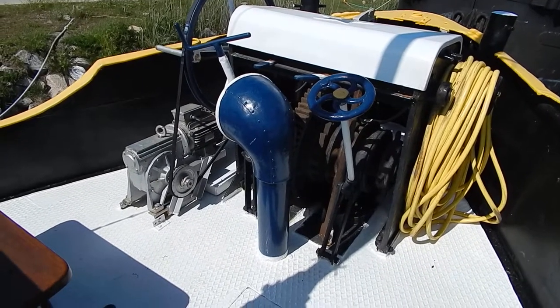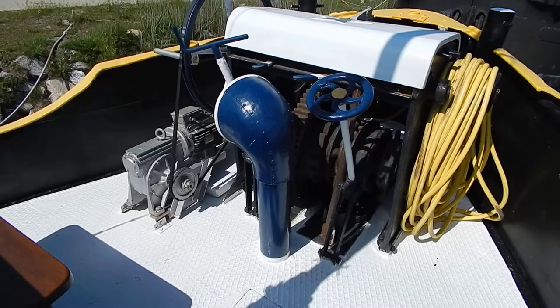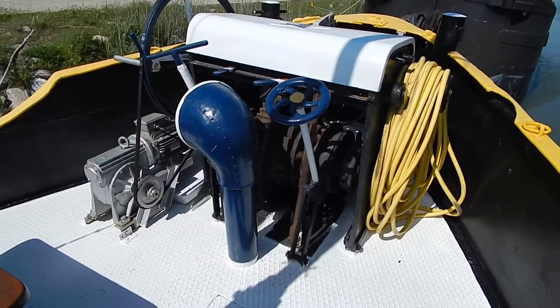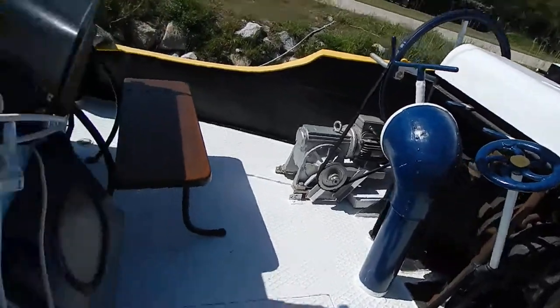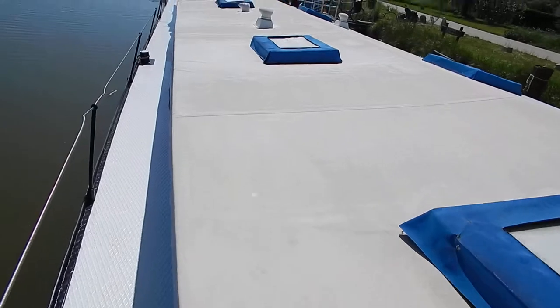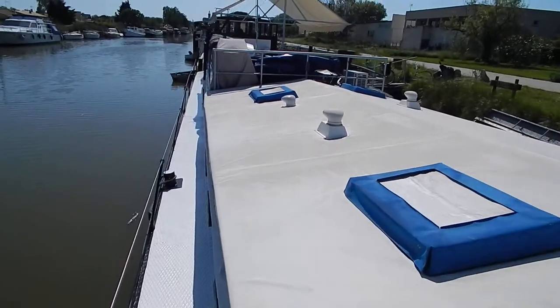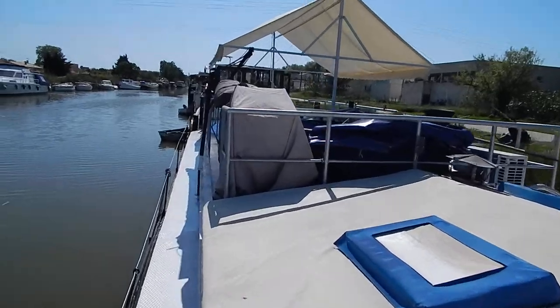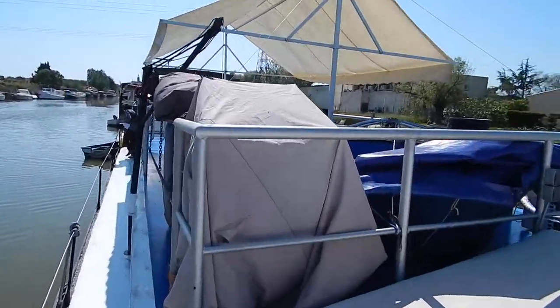220 volt powered anchor, retaining this traditional anchor system. Let's just make our way aft. Little manual deck crane there.